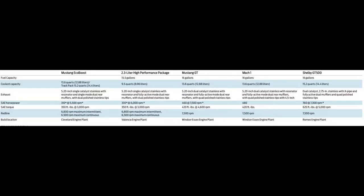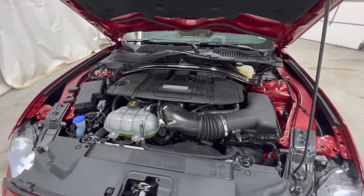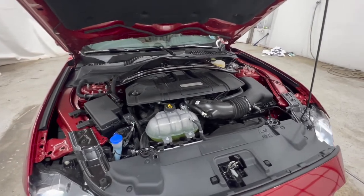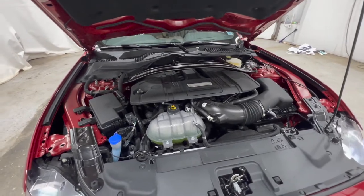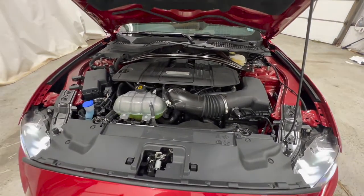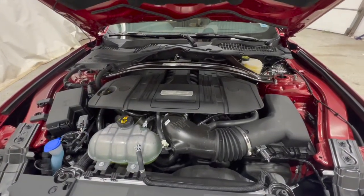You can also get a high-performance version, which is a high-output version of that engine, and that makes about 330 horsepower and about 350 foot-pounds of torque. Both engines can be paired with either a manual or an automatic transmission. This one has a six-speed manual. If you get the Mach 1, you get a Tremec TR-3160 six-speed manual, which is out of the GT350. For regular Mustangs, you get a Ford manual transmission or a Ford 10-speed automatic.